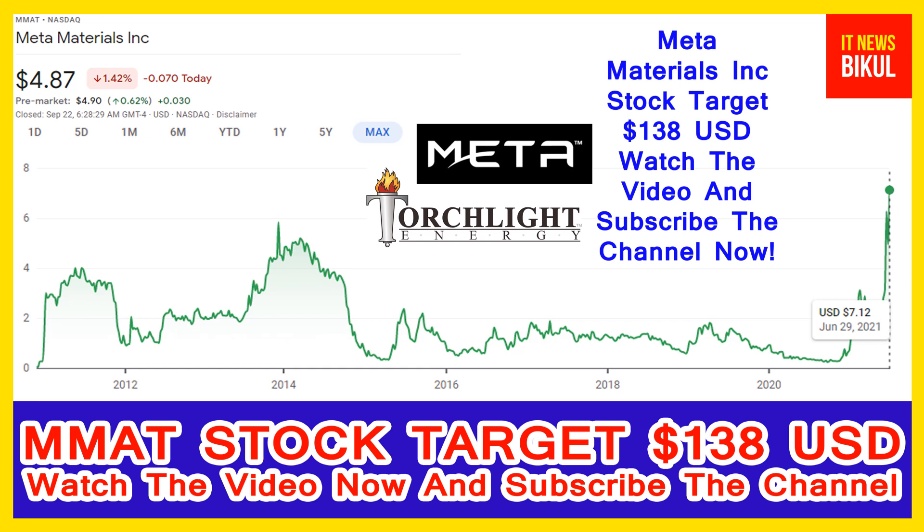Meta Materials Incorporation company market cap is 1.36 billion. Meta Materials Incorporation, formerly Torchlight Energy Resources Incorporation, is a developer of functional materials and nano composite products. The company is engaged in designing, developing, and manufacturing functional materials. Its technology platform enables brands to deliver products to their customers.